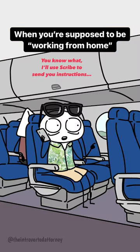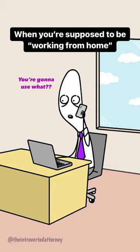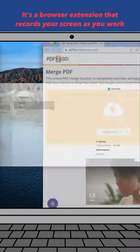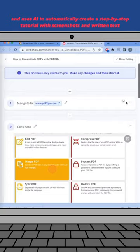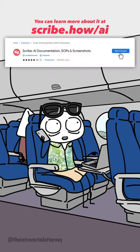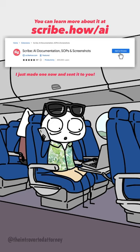You know what? I'll use Scribe to send you instructions. It'll only take a few seconds. You're gonna use what? Scribe. It's a browser extension that records your screen as you work and uses AI to automatically create a step-by-step tutorial with screenshots and written text. You can learn more at scribe.how.ai. I just made one and sent it to you.